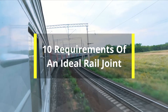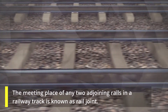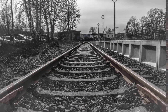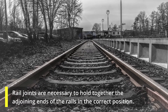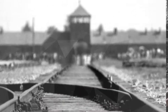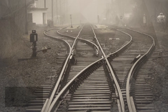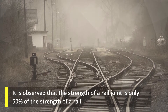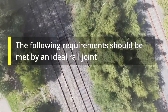10 Requirements of an Ideal Rail Joint. The meeting place of any two adjoining rails in a railway track is known as a rail joint. Rail joints are necessary to hold together the adjoining ends of the rails in the correct position. Rail joints form the weakest part of the track, and it is observed that the strength of a rail joint is only 50% of the strength of a rail. The following requirements should be met by an ideal rail joint.